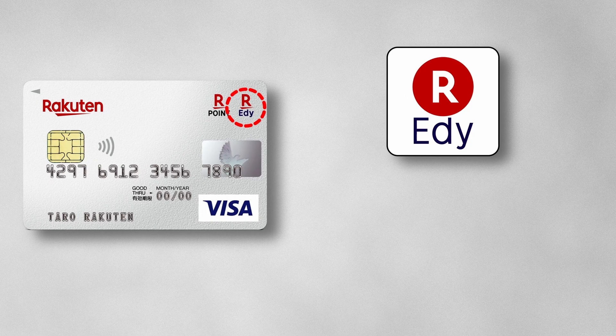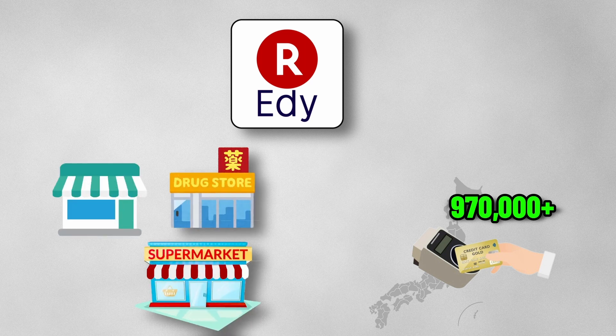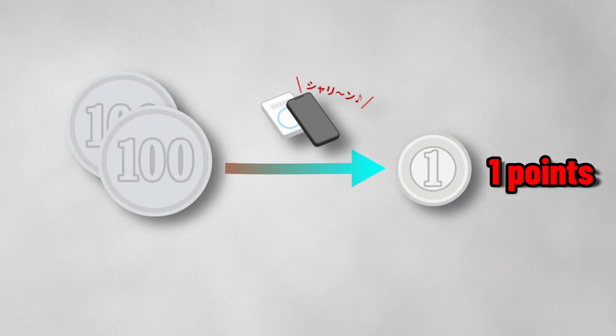You can use Edy Pay. Edy is an electronic money that can be used at more than 970,000 locations nationwide, including convenience stores, drugstores, and supermarkets. You can accumulate 1 point for every 200 yen spent with Edy.